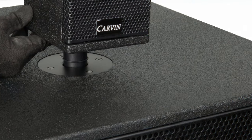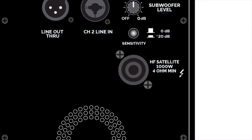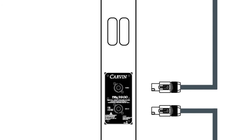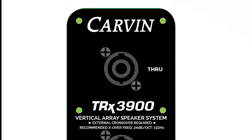Setting up any of these systems is simple. First, stack two TRX 3900 column arrays on top of your TRX 3118A subwoofer. Next, take any two conductor twist lock audio cable and plug into the high frequency satellite output on the TRX 3118A, then go into the audio input of the first TRX 3900 column array. Finally, take another two conductor twist lock cable, plug into the through jack, and then into the input of the second TRX 3900.